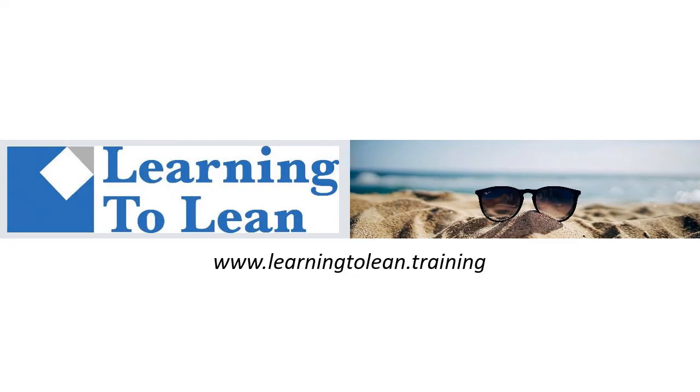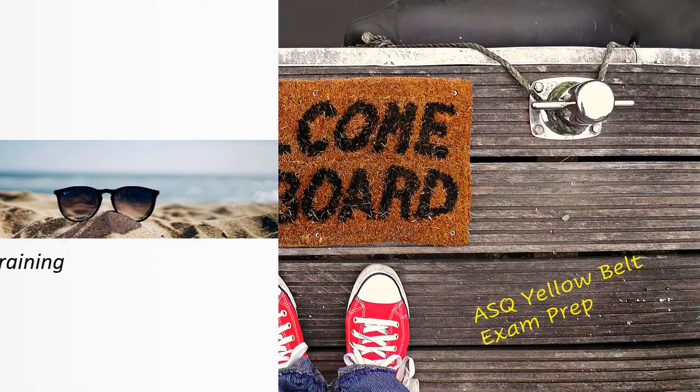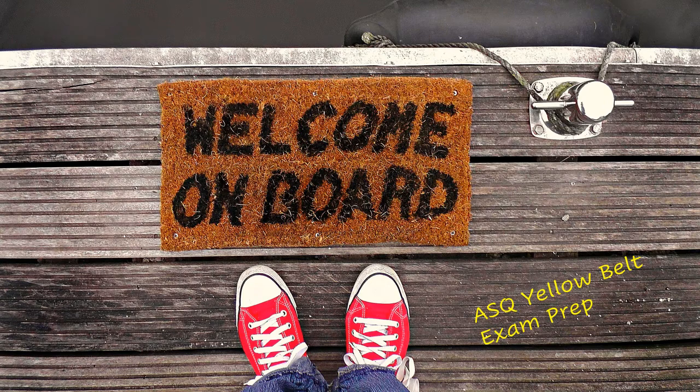Hi, and welcome to another fantastic training session with Learning to Lean. Let's get started. Welcome to Learning to Lean's Yellow Belt course. This course is structured to provide you with the learning items that can broaden your knowledge of the concepts of lean, continuous improvement, and Six Sigma. This course is also intended to provide you with the information and knowledge to take the American Society for Quality, or ASQ, Yellow Belt exam.